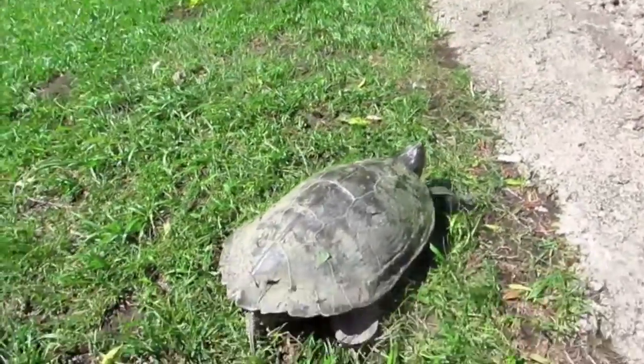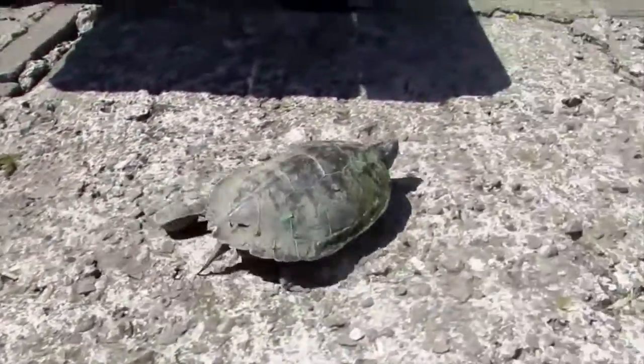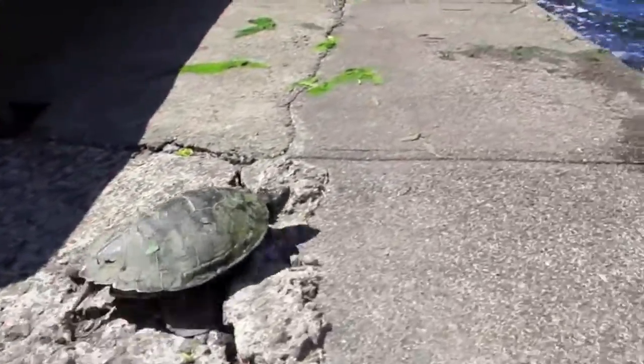Just make sure you move them in the direction that they were already going. Don't remove fallen logs from rivers or ponds, as they provide perfect basking spots for map turtles.